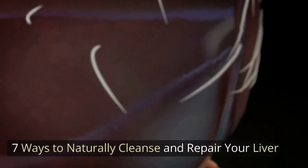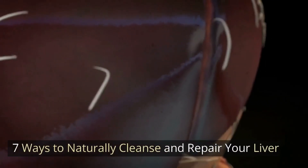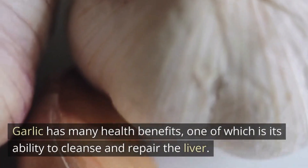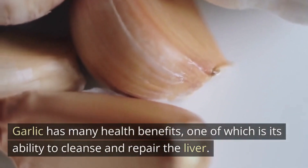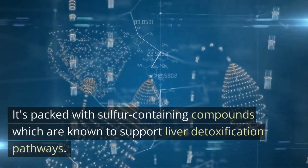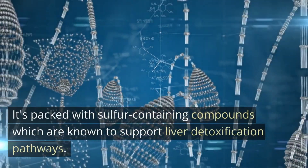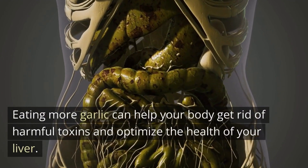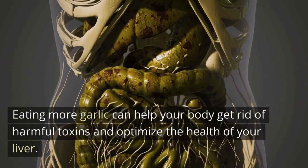Number 1: Eat More Garlic. Garlic has many health benefits, one of which is its ability to cleanse and repair the liver. It's packed with sulfur-containing compounds which are known to support liver detoxification pathways. Eating more garlic can help your body get rid of harmful toxins and optimize the health of your liver.